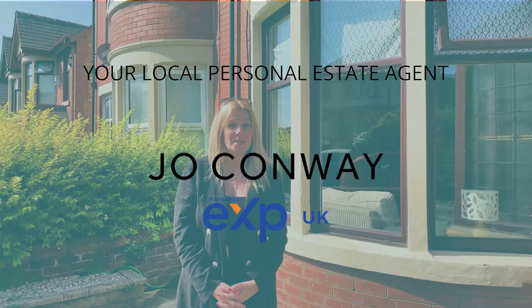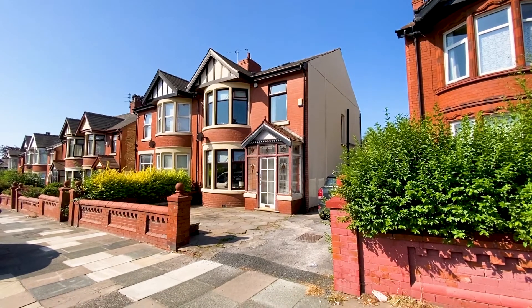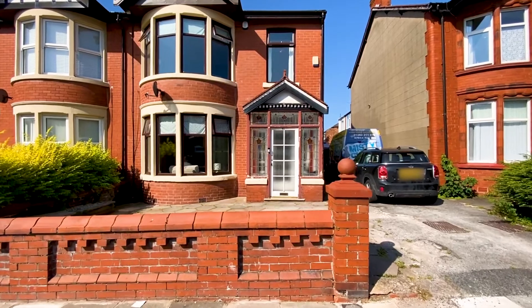Today we're filming a hop, skip and a jump from Stanley Park, a real sought-after area of Blackpool. We're filming today this beautiful three-bed semi-detached property which has been renovated internally to the highest of standards. Let's take a look inside.